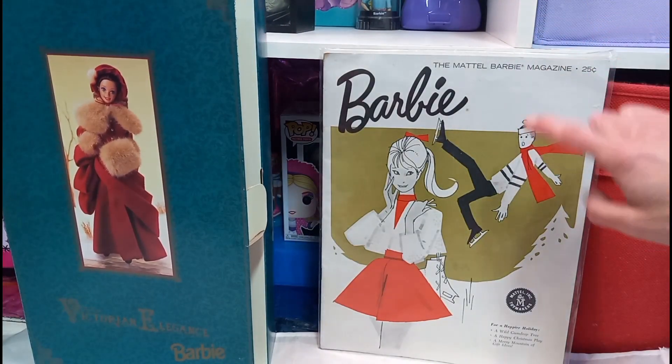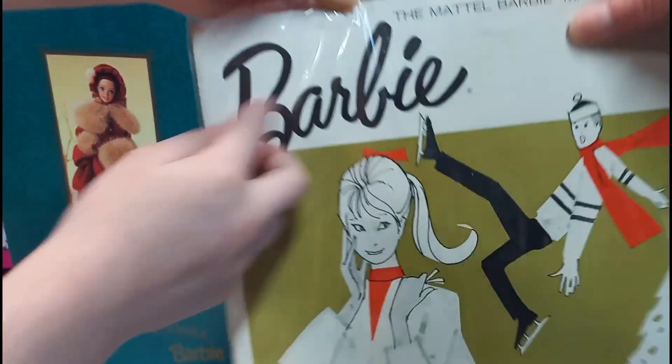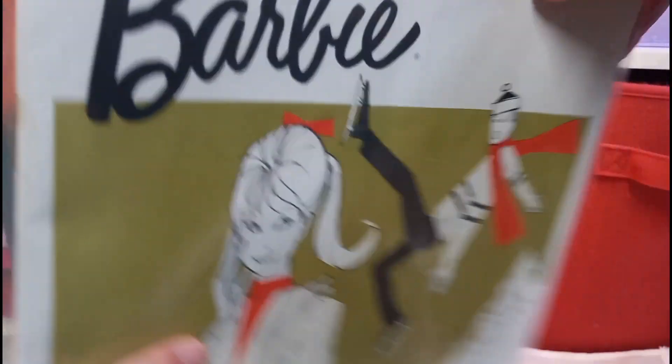And we got this Barbie magazine. So what's the one you want to open up? This one, but it also says Barbie. Oh, you want to check this out first? Okay.